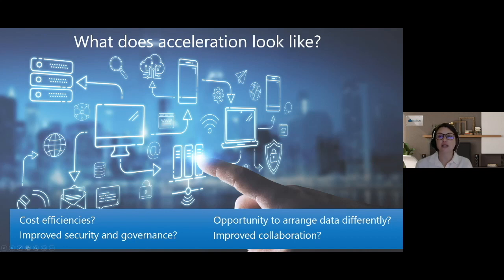From what we've observed, more success comes when you've got an eye on what acceleration out of the migration looks like for your business, so you can use that to guide decision-making in the tenant design and migration design — and ultimately get quicker wins as you move forward and accelerate out of a tenant project.